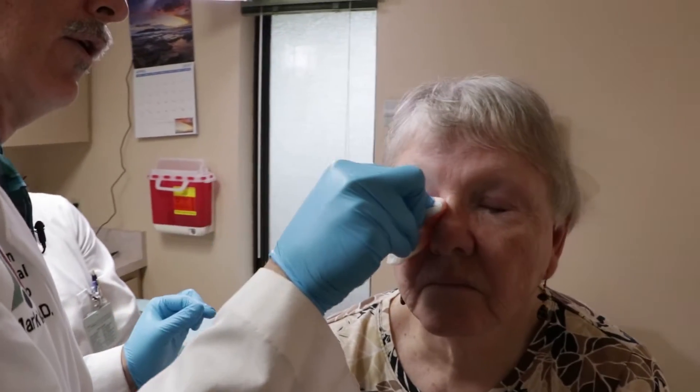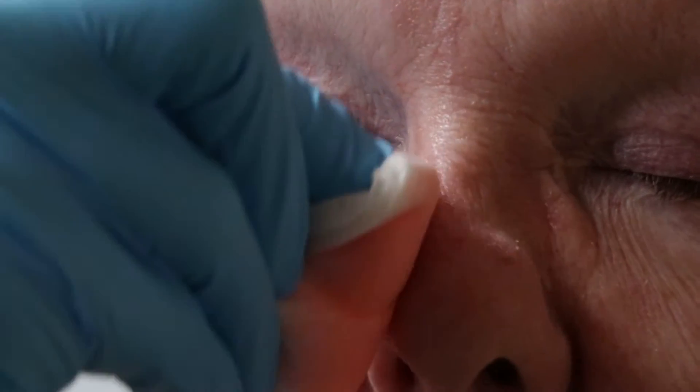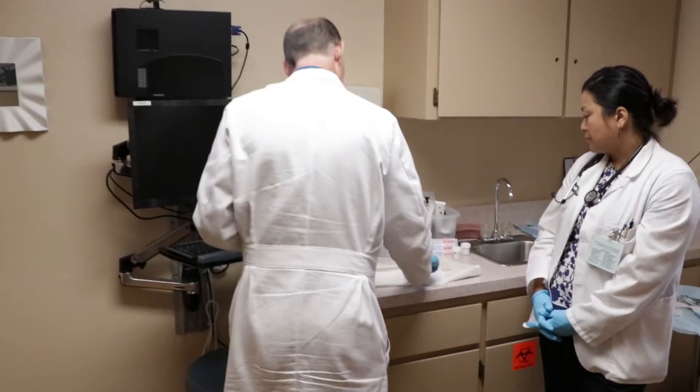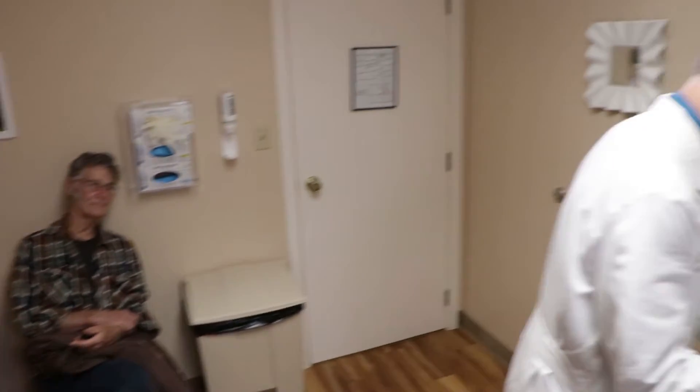So we get started with punch biopsies on both of these lesions — on the cheek and the scalp — always going from the place where you're working outward. The reason for that is it gets the cleanest first wipe each time. We're not going to shave your hair off. Some people do when they do procedures like this, but I don't. It really doesn't make any difference for infection rates.